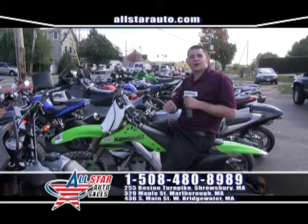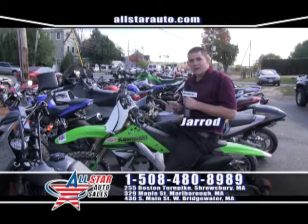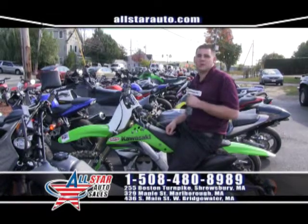Welcome back to All-Star Auto Sales at All-Star Cycles, your home where everybody rides and drives. Come on down to All-Star Cycles today and check out over 100 plus motorcycles and PowerSports available right now.